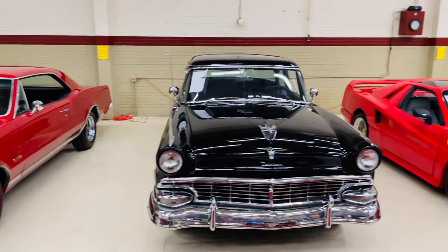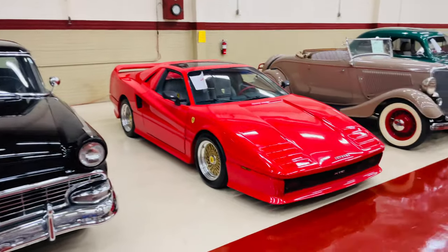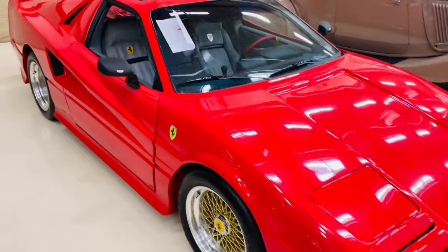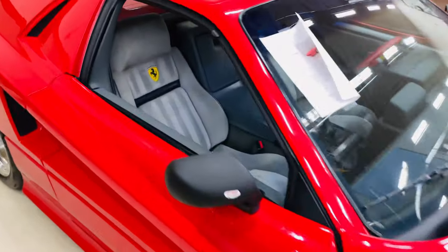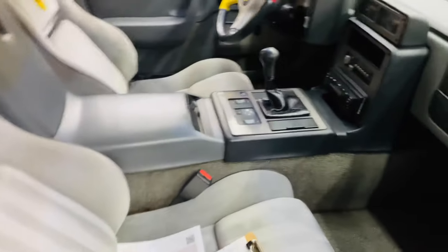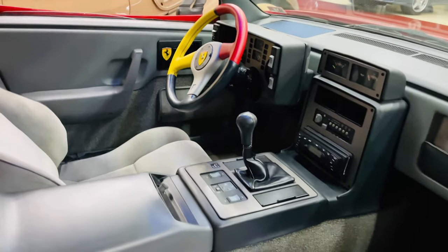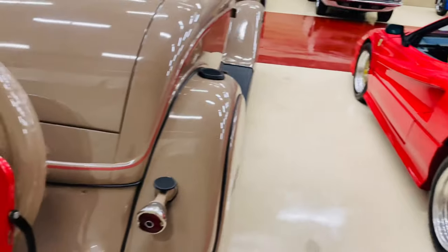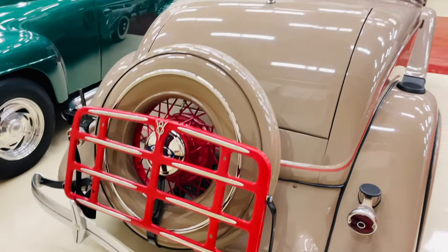Just one after another — so many amazing cars. Got a Ferrari right here. View from the backside of the Ferrari. That's pretty nice too.